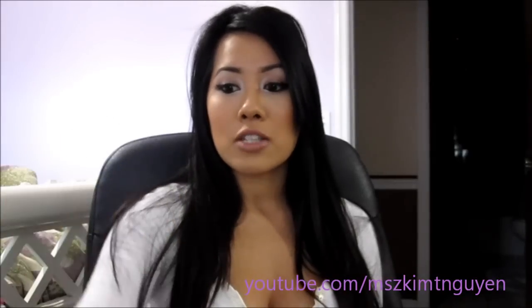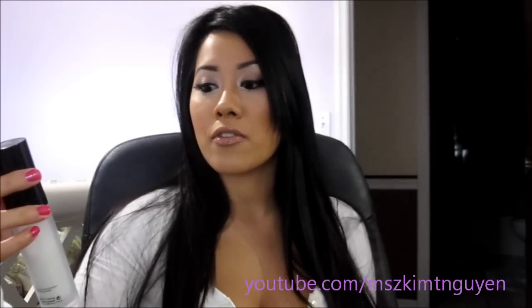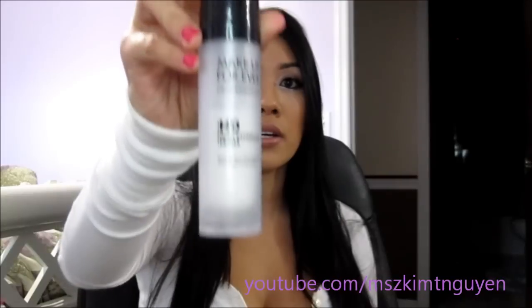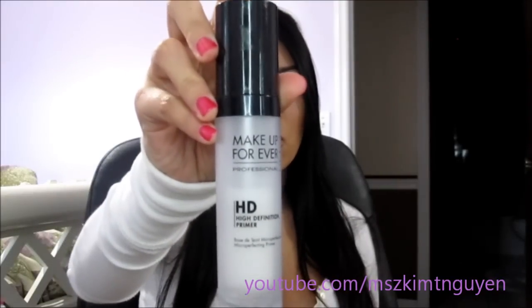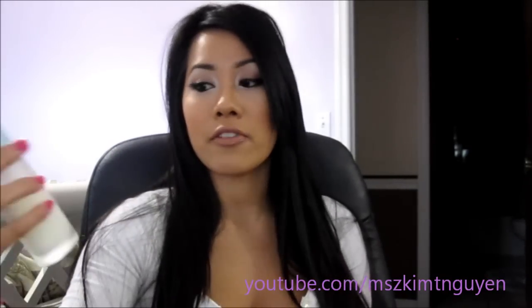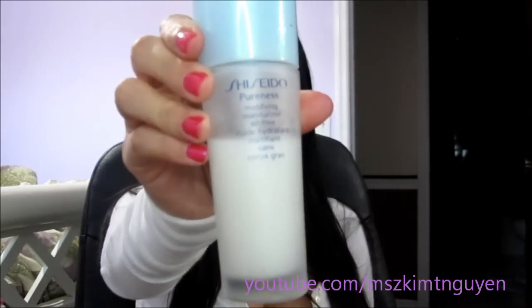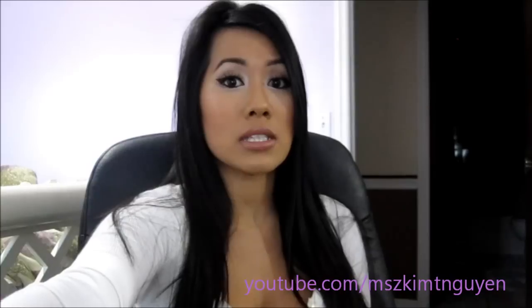After that I put on a face primer as well. I either use the Makeup Forever High Definition primer — you can find it at Sephora — or I use the Shiseido Oil-Free Mattifying primer. The reason I use a mattifying primer is because I have oily skin.